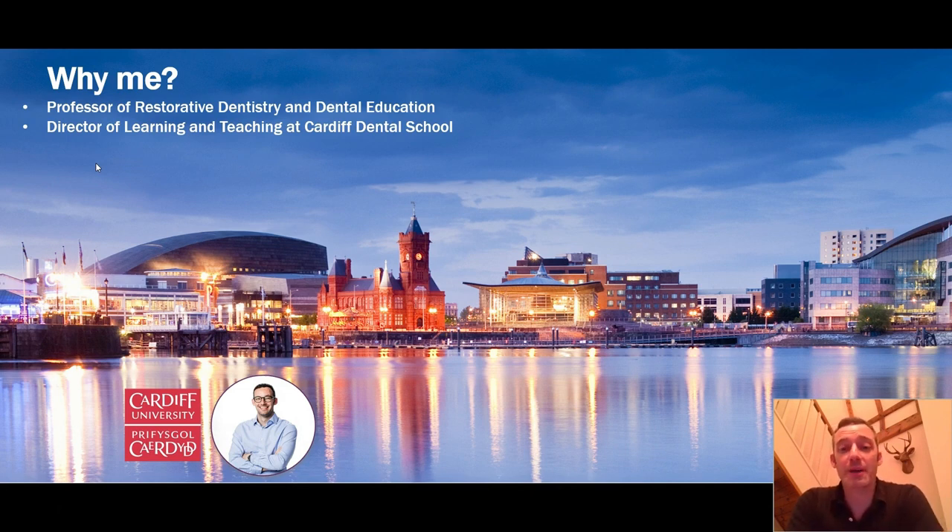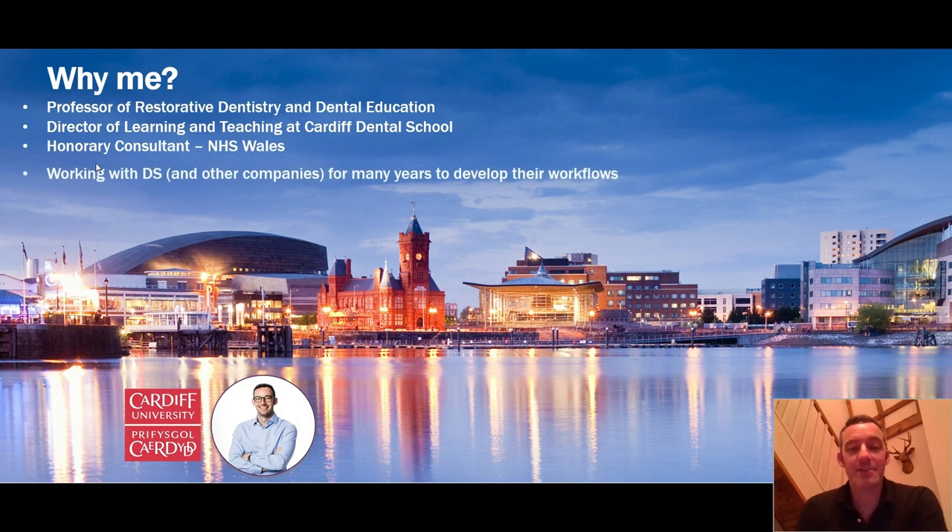A lot of the things I want to talk about are not necessarily groundbreaking, but as busy practitioners we often forget to go back to some of the fundamental principles. Part of my role is as an honorary NHS consultant for NHS Wales, in the same hospital that we have the dental school. It's a real pleasure to be here to talk about class two restorations.